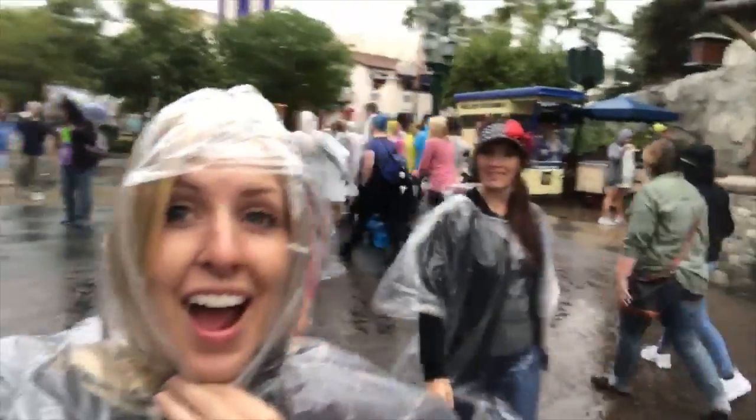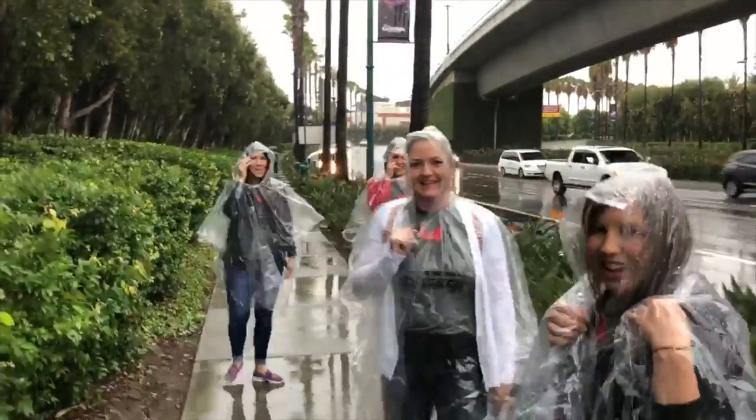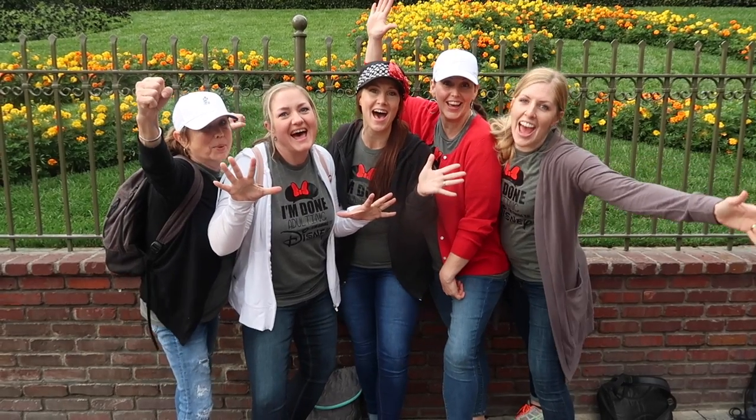Hey guys, welcome back to Sick Sister Stuff. Today I am in Disneyland and I'm going to share with you 10 of the best foods that you can buy at Disneyland. I am with my sweet friends from Dallas, Texas and we are on a girl trip! We not only go for the rides, we love going for the food. If you have been to Disneyland before, you know that their food is amazing. Let me show you some of my favorite foods.